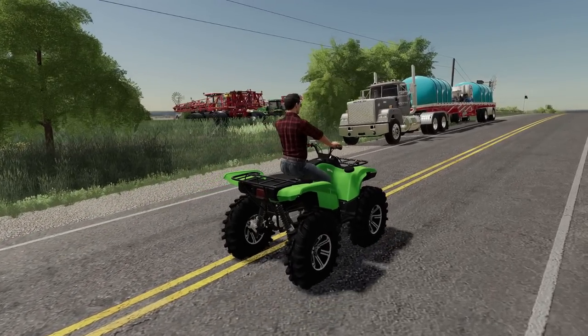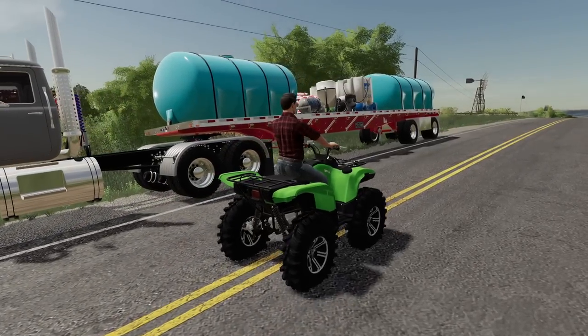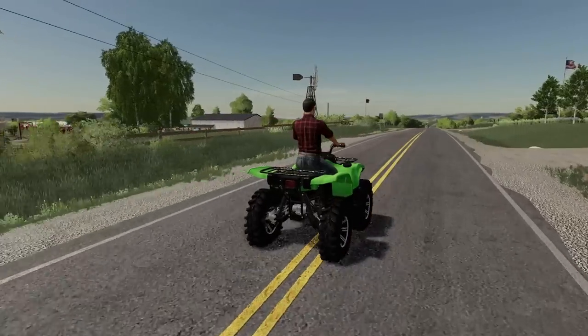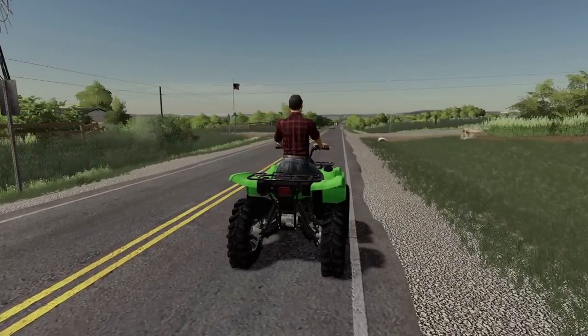Today we got an exciting day going on — a field day, equipment trial, field crop demonstration. And I'm behind like always, let's get to it.